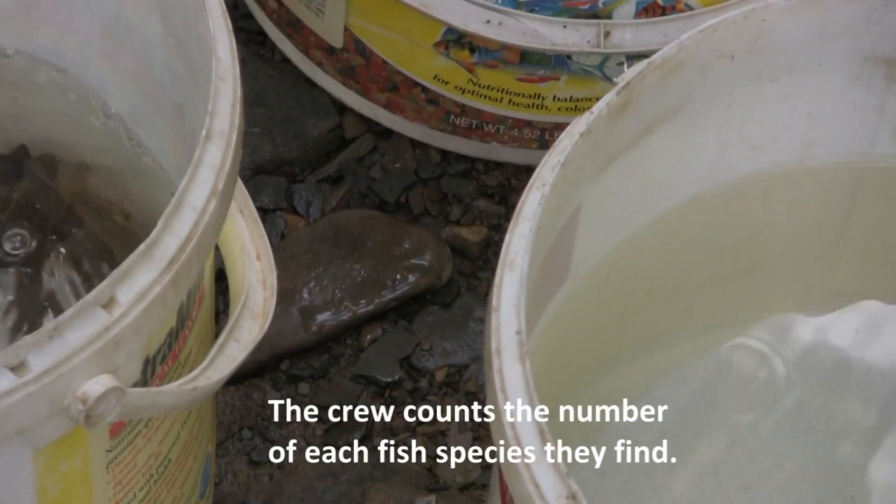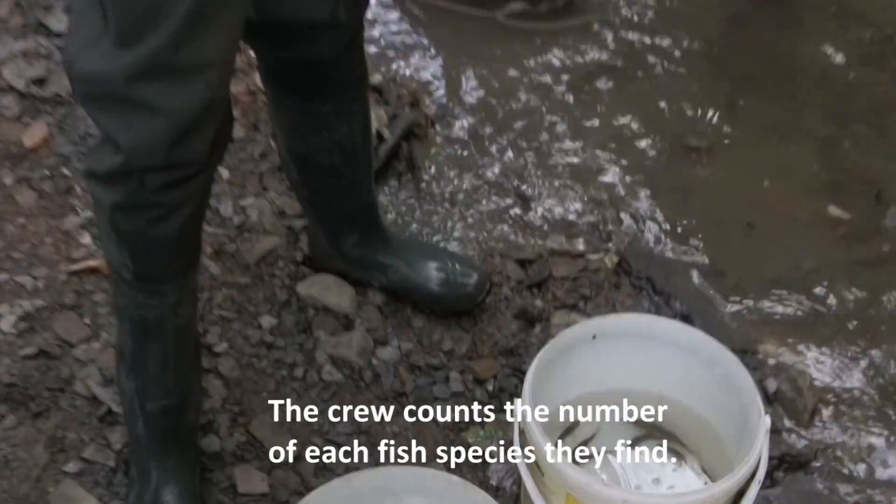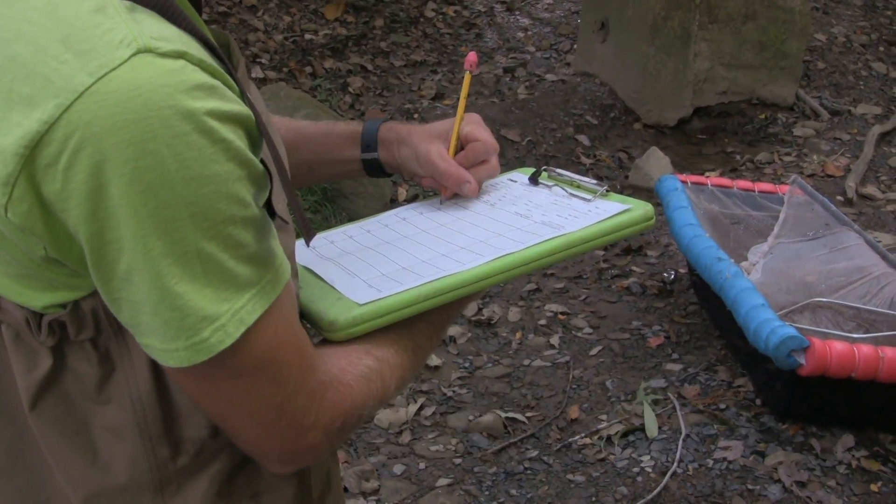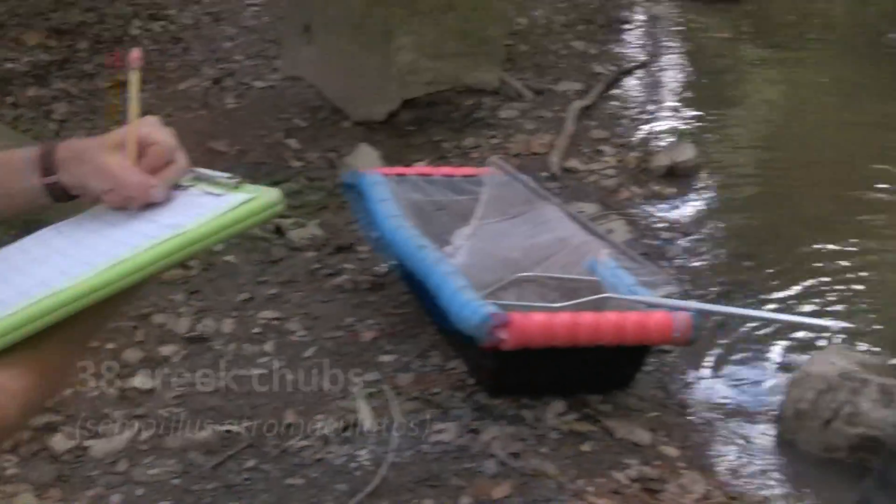I think I've got more foliage than fish in my net. Thirty-eight creek chubs.